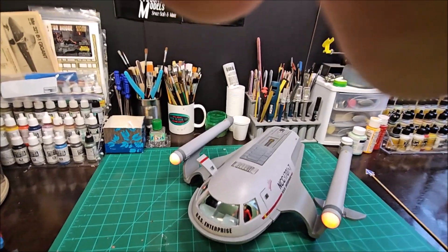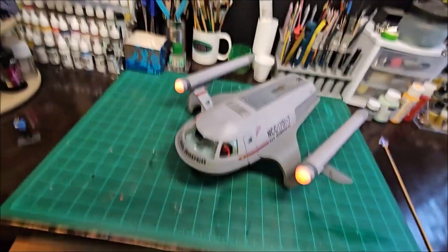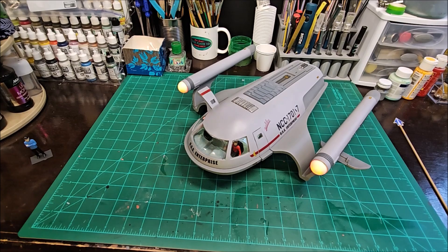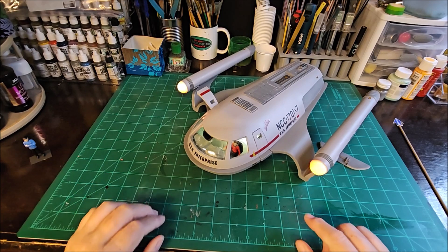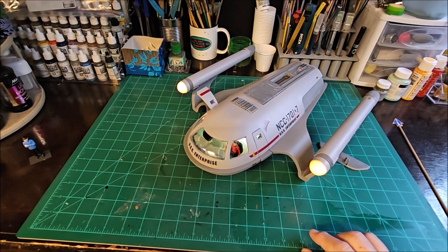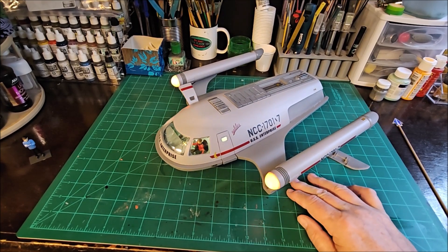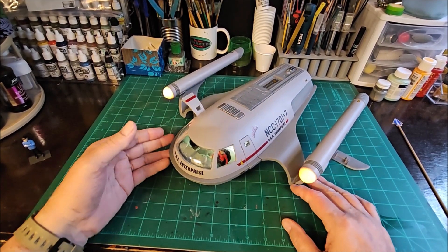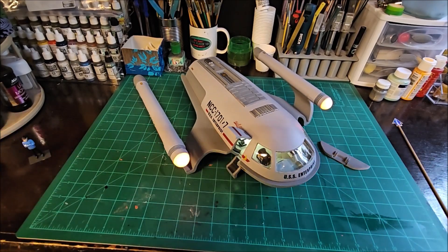I'll put this back on my little camera mount. Turn out a little bit more light — there we go. I can't really see it on camera. Sorry, my lighting sucks, but anyway that's the final of it. I'm going to go ahead and just add this to the collection.